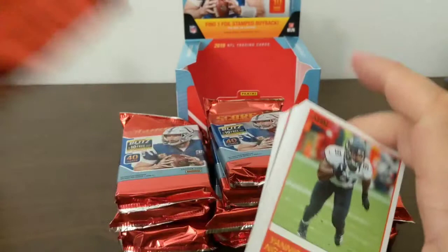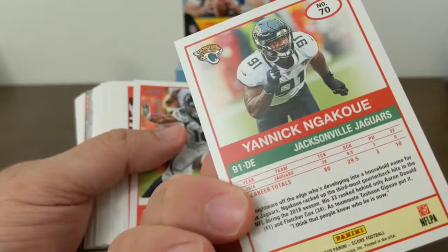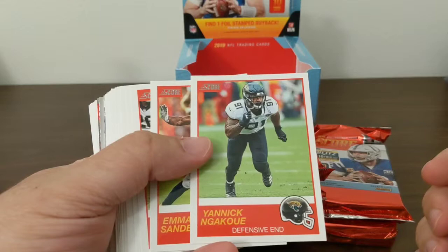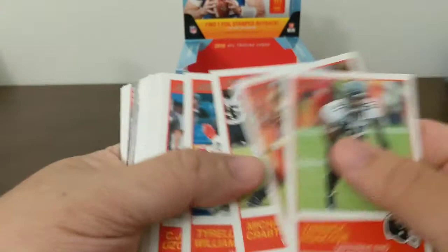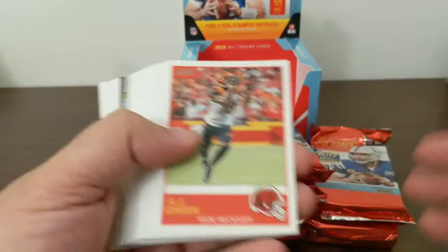I've not seen any of this open yet, so this is all new to me. Looks rather old school — I bet it's throwback to the original. I think that's what it was. These are old school, I like them.